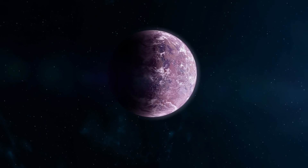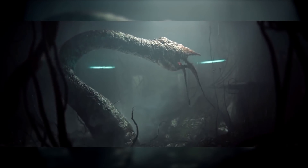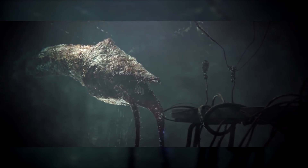A planet like this could force humans to reevaluate how we think of advanced alien life. Like the Flood from Halo, the Myochrome is able to act as one species governing the planet.